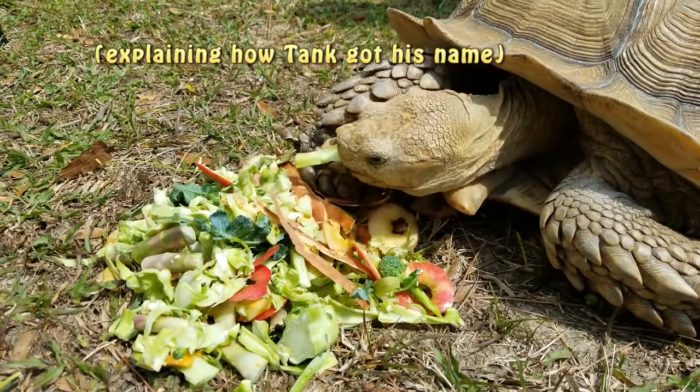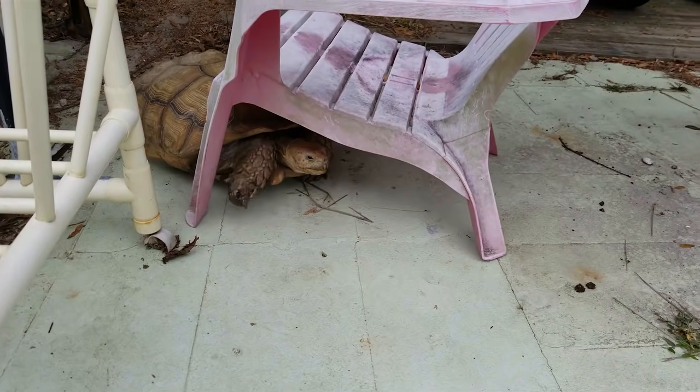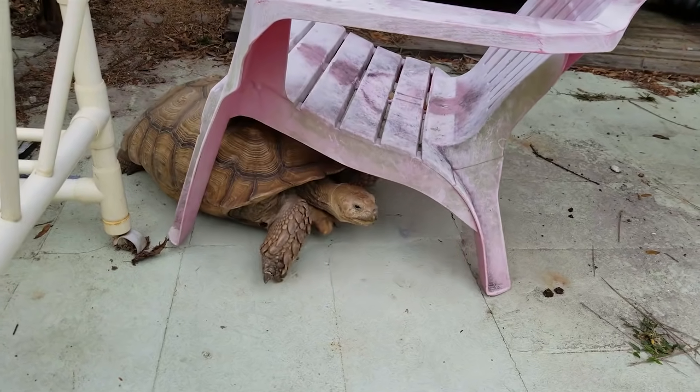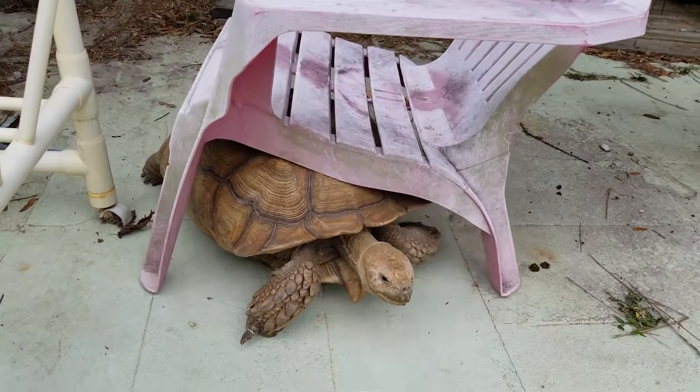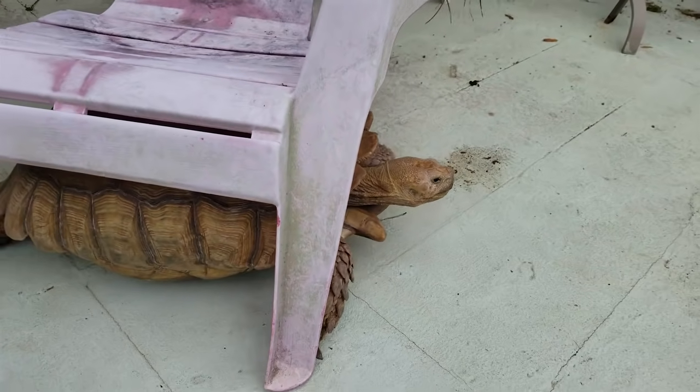Instead of going around lawn furniture, he'd just as soon plow through it. I think he looks at the chairs and lawn furniture as toys. And Tank just seemed to fit his personality — he's a tank.